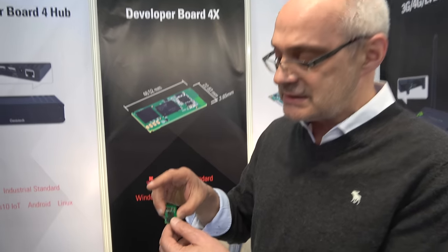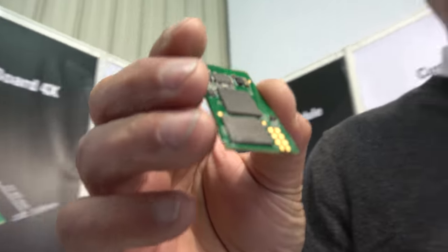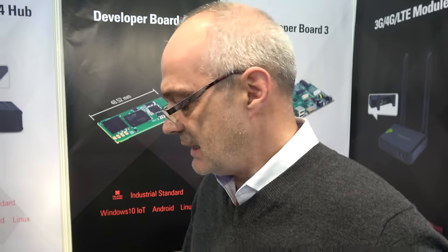We support from the operating system down to the hardware kernel level everything that is necessary to build such small, headless, high-performance devices based on Snapdragon 410. As a classical ODM, we do all the design parts — electrical, software technical, and also mechanical design.